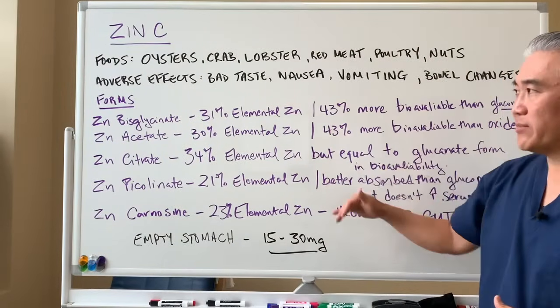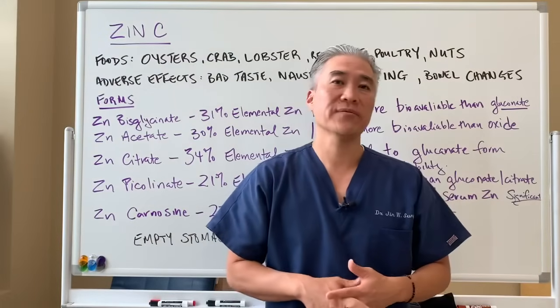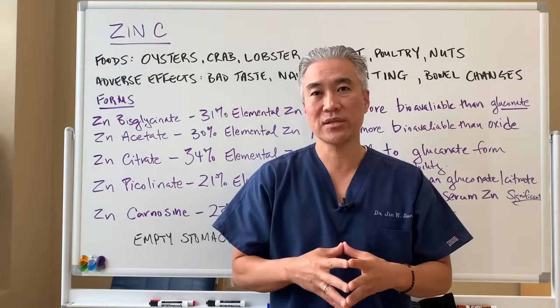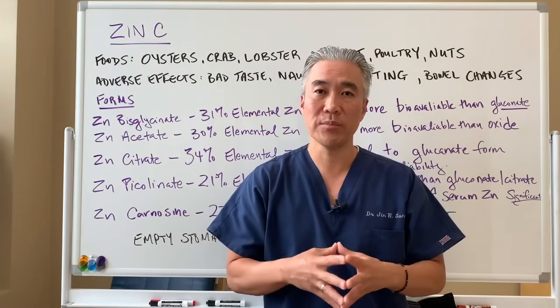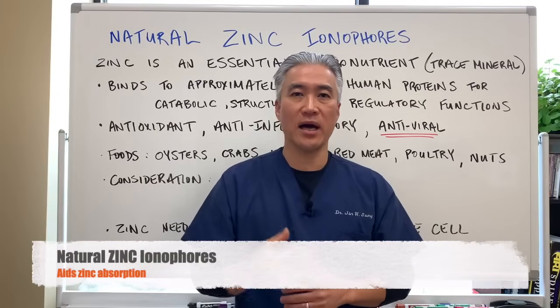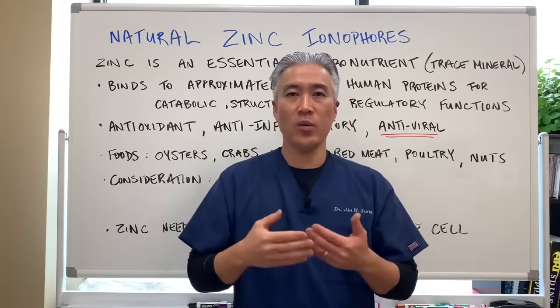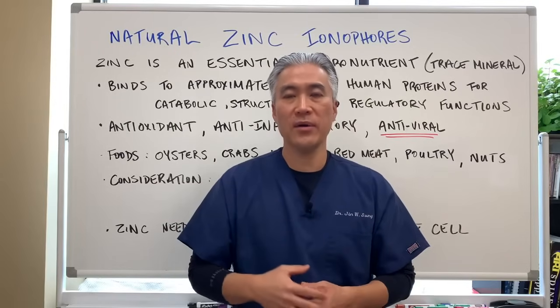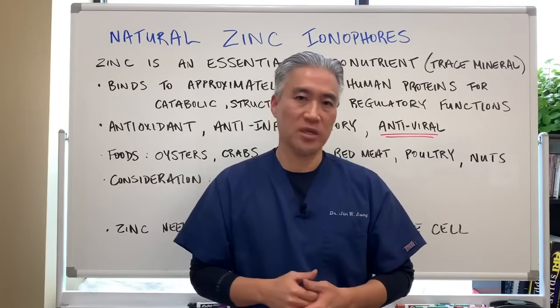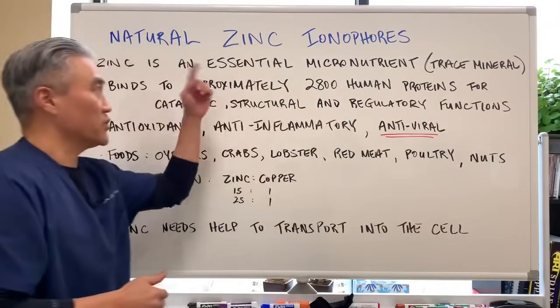Looking at zinc's benefits, it can be quite beneficial especially in flu season because it's helpful for lung function and pneumonia. Today we're going to talk about natural zinc ionophores — what an ionophore is and why we need support for zinc transport into cells.